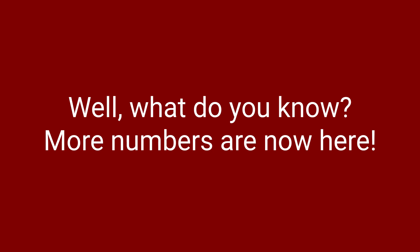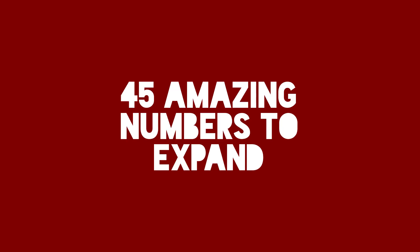Well, what do you know? More numbers are now here. Here are 45 amazing numbers to expand your mind.